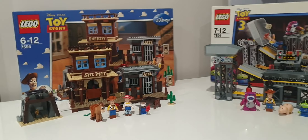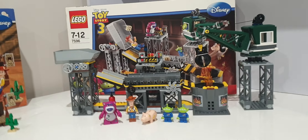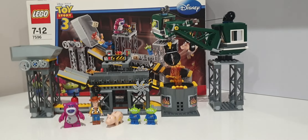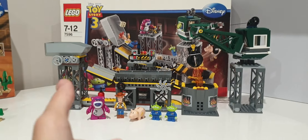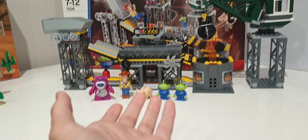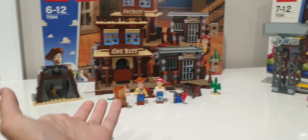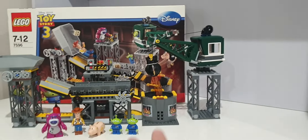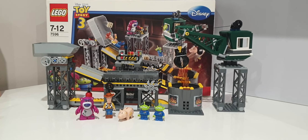When it comes to current value, Woody's Roundup is more rare and hard to find than Trash Compactor Escape. The Trash Compactor can be found around the original price on the secondary market — brand new and sealed for around $120, which is only $20 more than its original price. Woody's Roundup goes for around $160 nowadays, so it's risen a lot. The Trash Compactor probably just wasn't a successful set, though I think it's a great set.